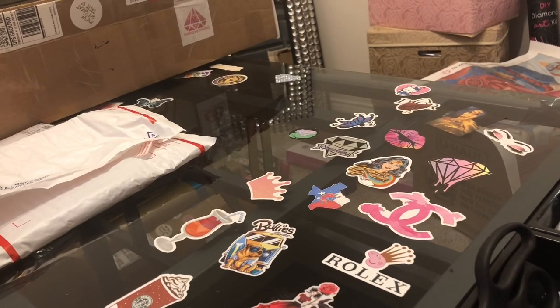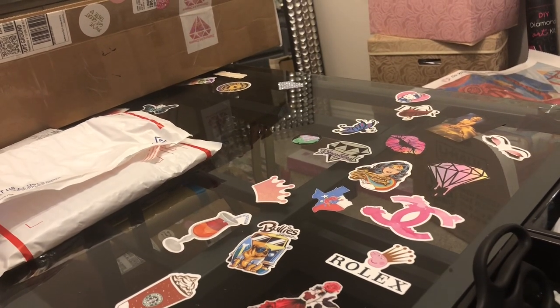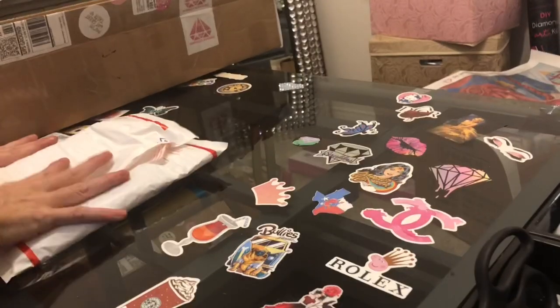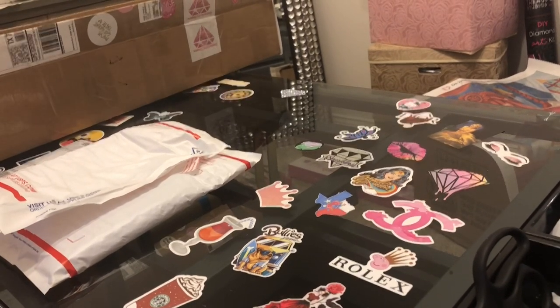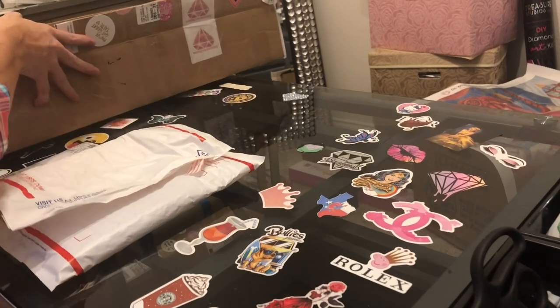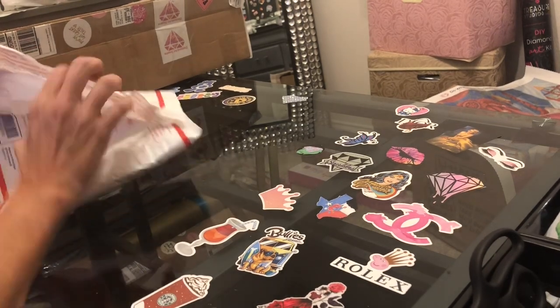Hi everybody, this is Kara, aka the Principal Painter, and this evening I am going to be unboxing three items for you. The first two items I ordered from Etsy shops, and the third item is a Sherry Baldy diamond painting. Let's leave the Sherry Baldy to the end.